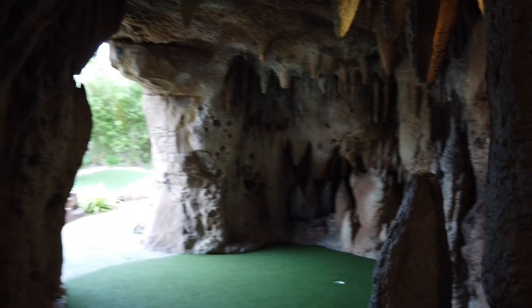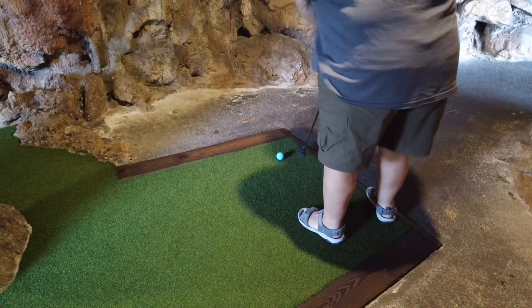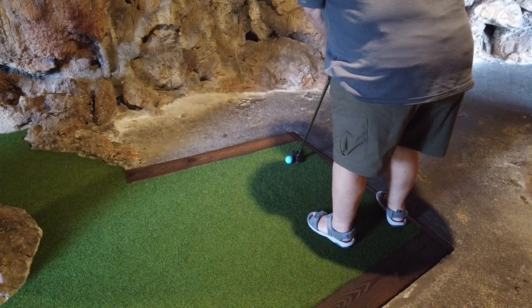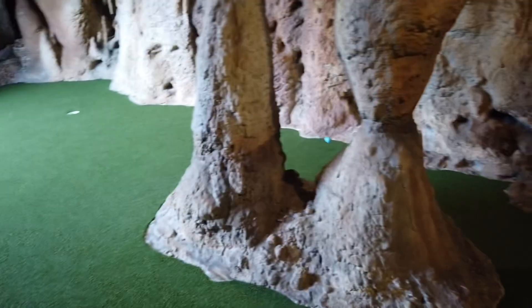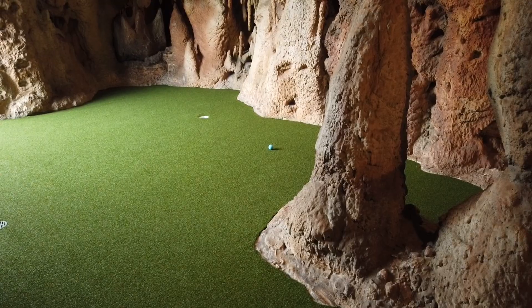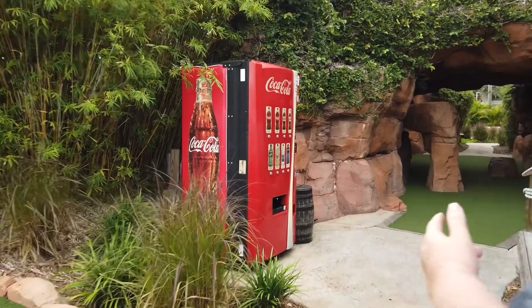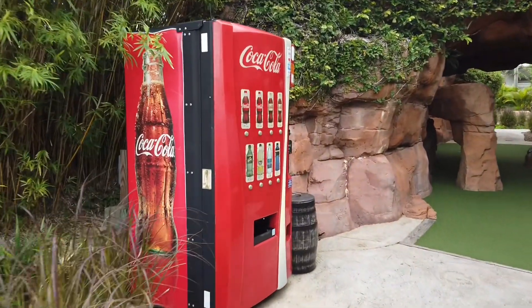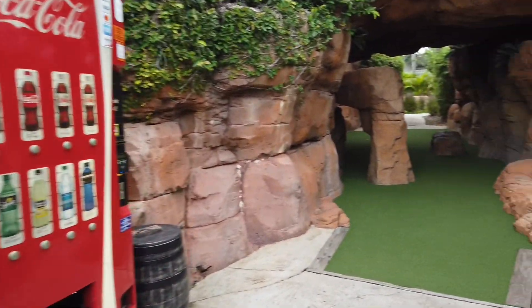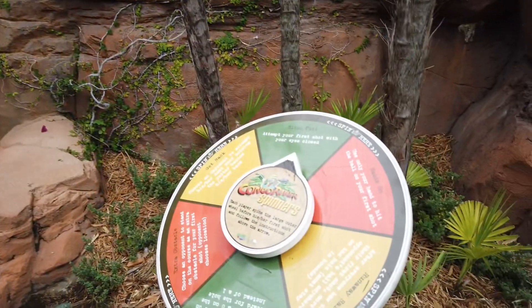We're at hole number three. More caves to get through. The golf course itself is not extremely difficult, but it's fun. And sometimes you're going to do some weird things. You can see there are some drinks on the way, and there's also some benches in case you want to stop and take a break. Sometimes it could be really, really hot in Florida.